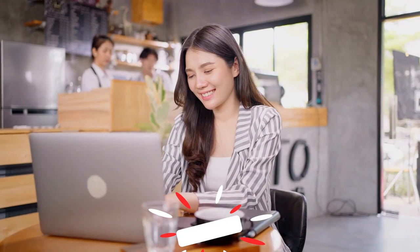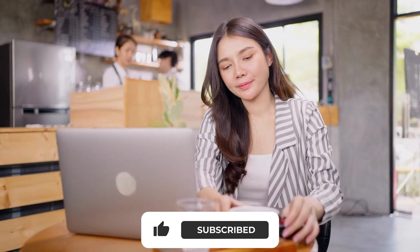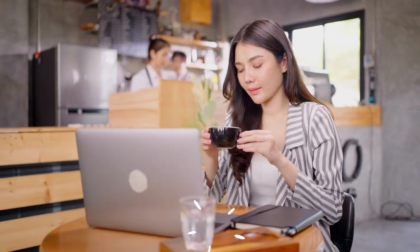There you have it! Which of the above ways are you willing to try? Comment your thoughts below! Thanks for watching!